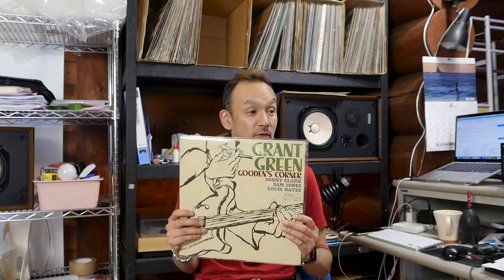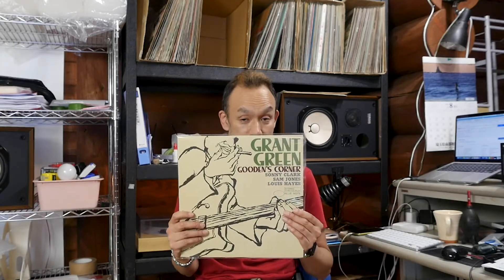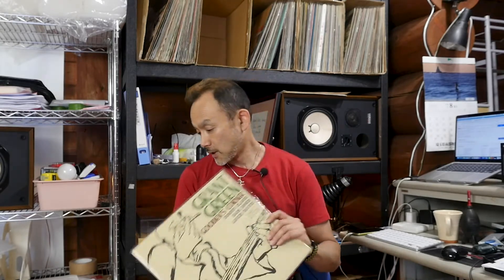Starting with this one. This is the famous and popular Grant Green, Gooden's Corner. Many of you guys know that this is one of the Blue Note Unissued Master Series by the King Record. Although it doesn't have the obi, the condition is very good. There is a little scuff which is a little bit noticeable visually, but it doesn't affect the sound, so the sound is just okay.